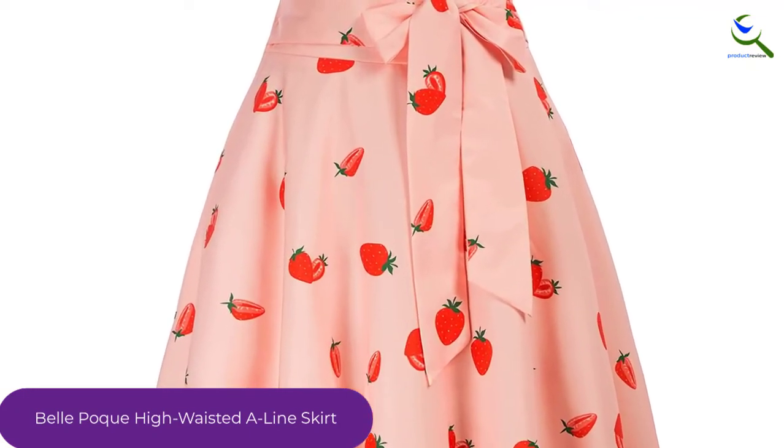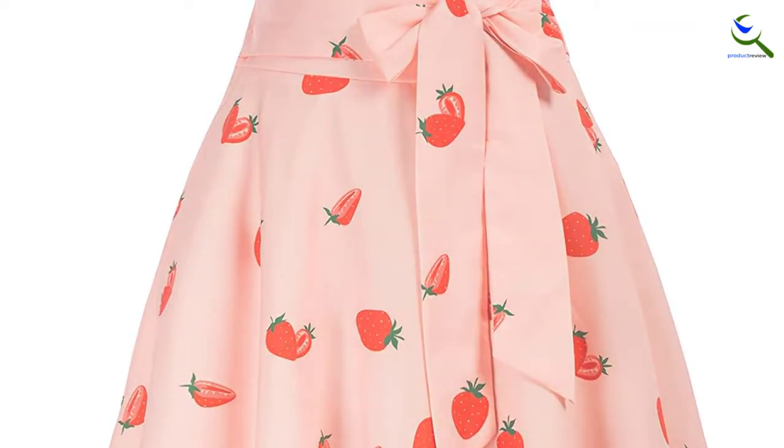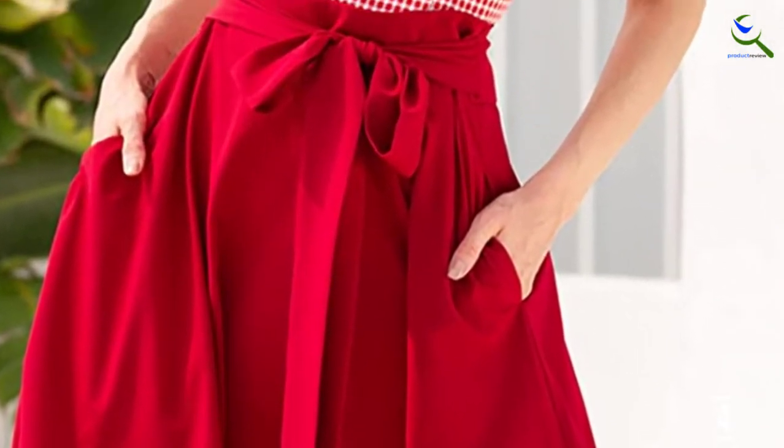There are 44 color options that will pair wonderfully with the blouses and tops you've already got in your closet. Feminine and functional at the same time, the skirt is made of polyester and spandex and has a zipper closure for a flattering fit.